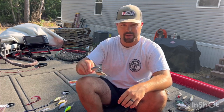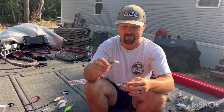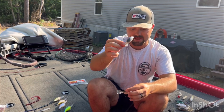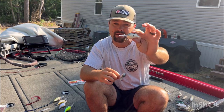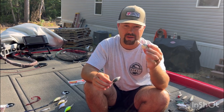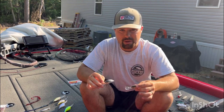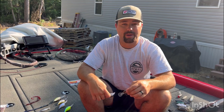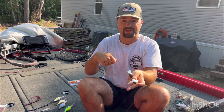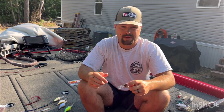This also goes for shallow crankbaits. I've got a square bill — this is a Spro Speed Demon, something I can move incredibly fast. And this is a Rapala DT-8, in that same DT line. These are for you shallow guys that want to crank. When you pick these baits up, do not stop. Burn it just as fast as you can go. Every once in a while I may hit a pause, but it's for a split second — burn, burn, burn, stop, burn, burn, burn. That's all I'm going to do. Constantly trying to get those fish to react.